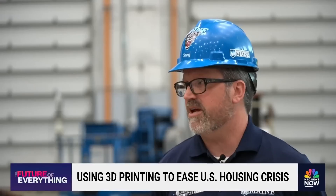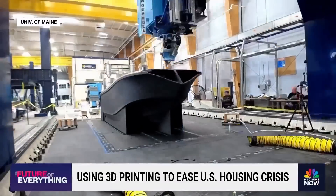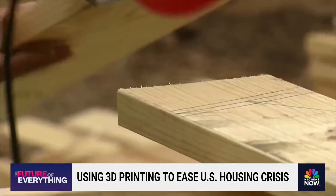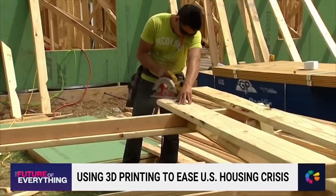Dubbed the factory of the future, we built everything. This massive printer stretches the entire length of a warehouse. Right now, our goal is to target affordable housing. It's a national crisis — the U.S. is about 7 million houses short for low-income families.